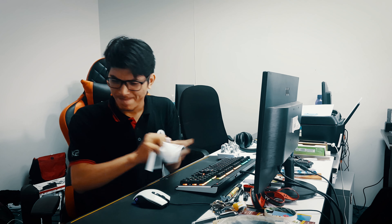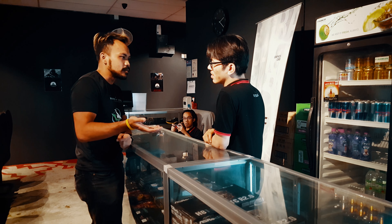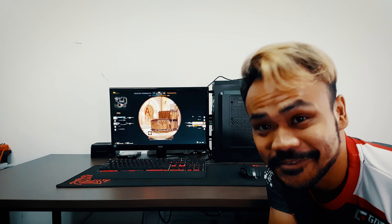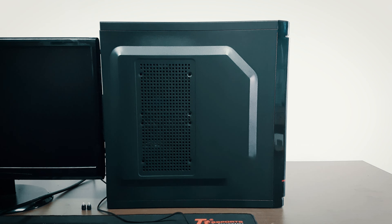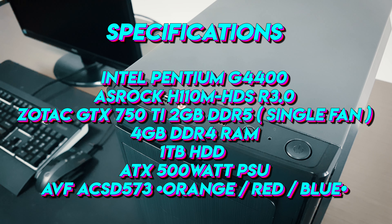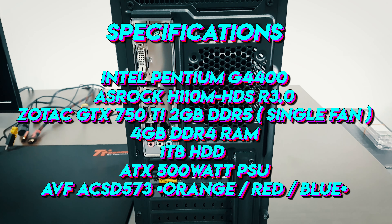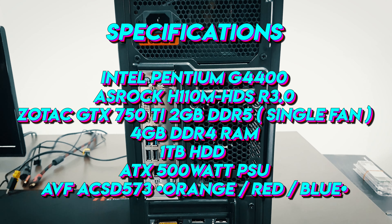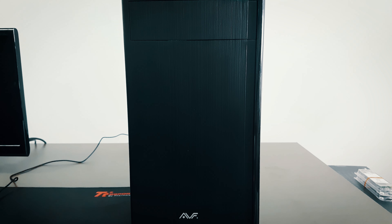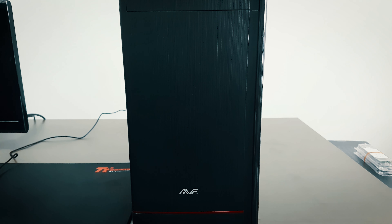Are you tired of choosing your own parts? Are you tired of going to places and not getting what you want? This is what you're looking for. This system by Lucru PC is using the Intel Pentium G4400, ASRock H110M-HDS Revision 3.0, Zotac GTX 750Ti, 4 gigabytes of RAM, 1 terabyte of hard disk, 500 watts of power supply, and the AVF casing with the choice of orange, red, or blue accent at the front.